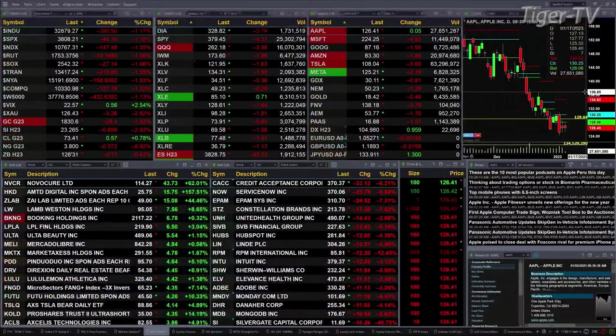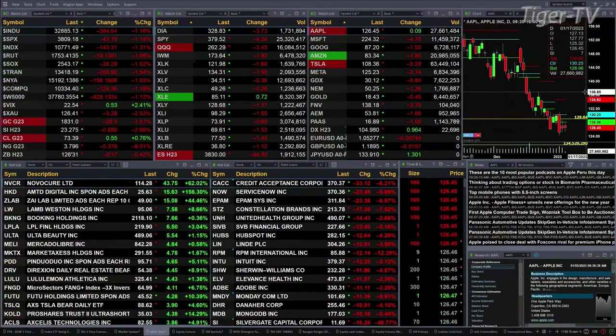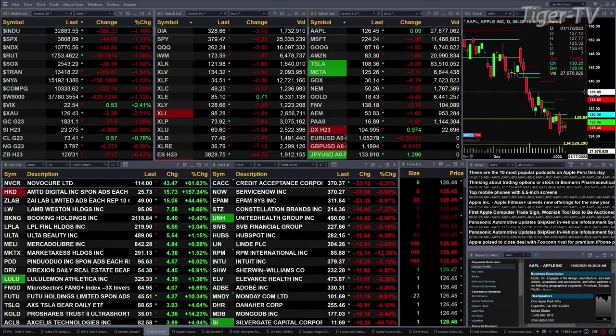This is the 11 a.m. update and currently we have all the U.S. indices that we track trading to the downside. The Dow is down 391 points — that's a little over 1 percent. A little over 1 percent for the S&P, or 45 points. One and three tenths percent for the Nasdaq 100, that's 143 points. 1 percent for the Russell, 19 points. 1 percent for the semis — that's 26 points to the downside.